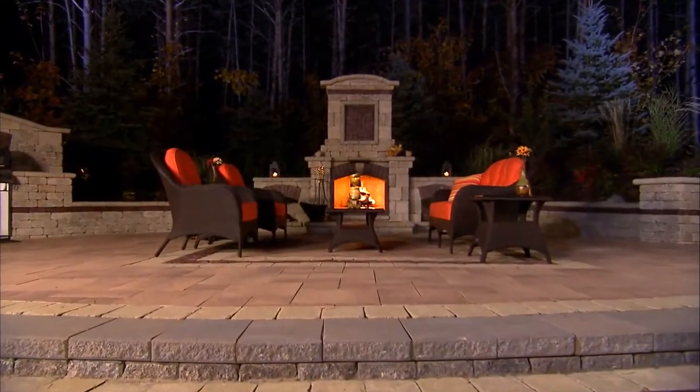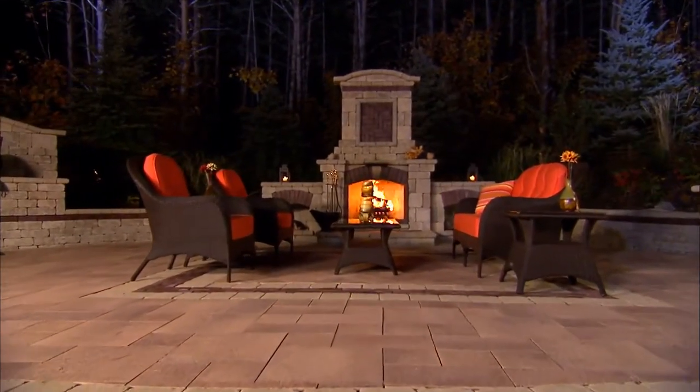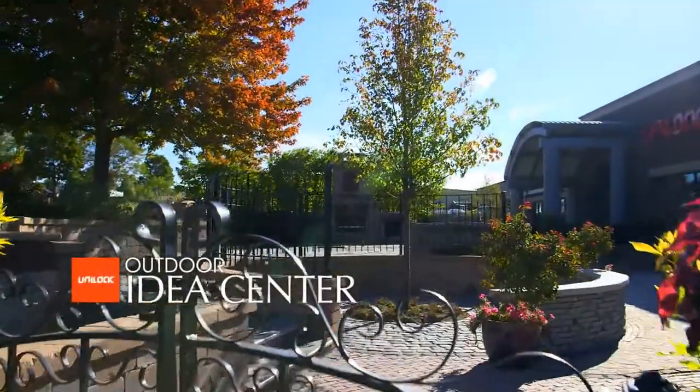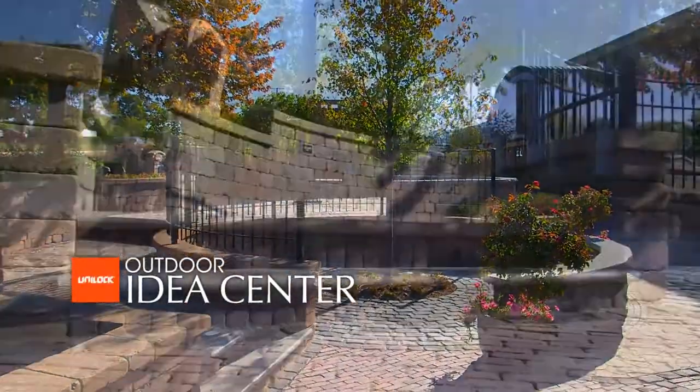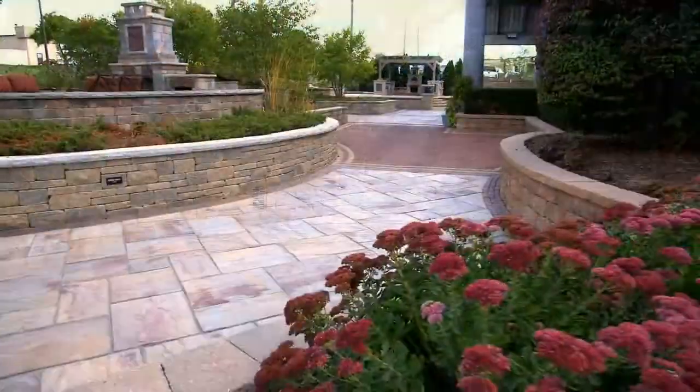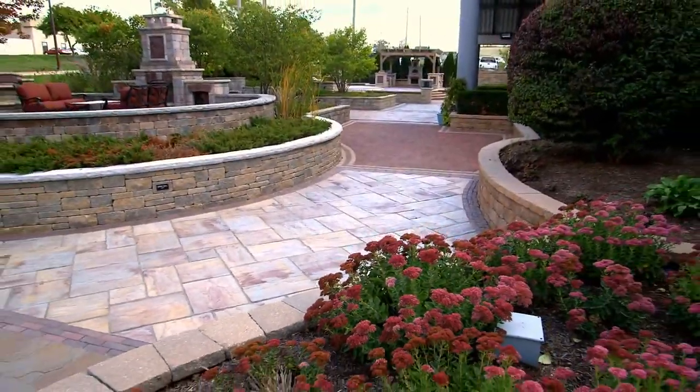There's a special feeling that comes with creating your own Uniloc landscape, and it's unmistakable. Call us today to arrange for a free in-home estimate from a Uniloc professional authorized contractor. We also invite you to visit one of our beautiful Outdoor Ideas Centers — it's an inspiring way to experience Uniloc products and walk through fully landscaped settings.